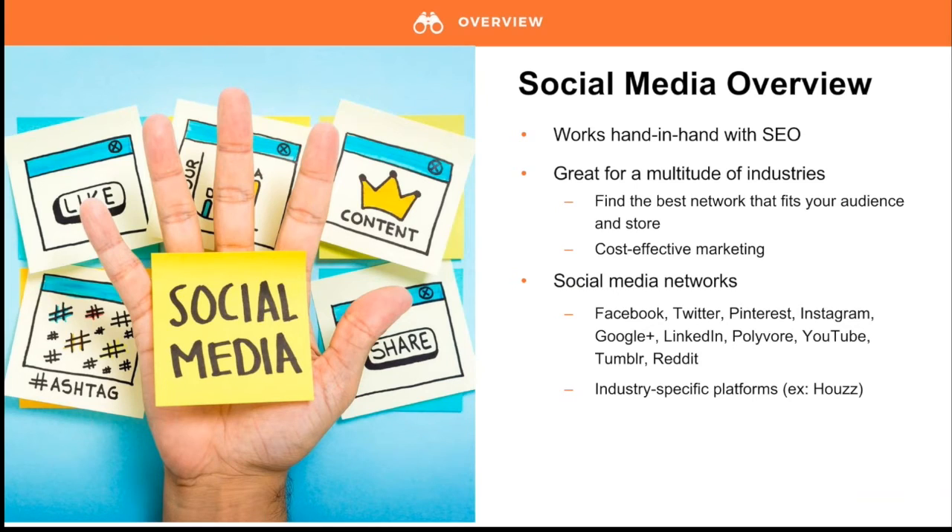There's a wide array of social media networks, many of them industry-specific. While your first inclination might be Facebook, don't discount others such as Twitter, Pinterest, Reddit, or Instagram. If you're in the fashion industry, Pinterest or Polyvore might work better than Twitter. You don't have to be active on every channel at once — choose one or two networks to devote your time to. It's better to be active on one or two platforms than inconsistent on all of them.